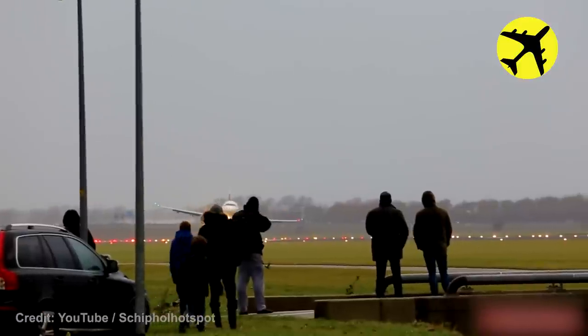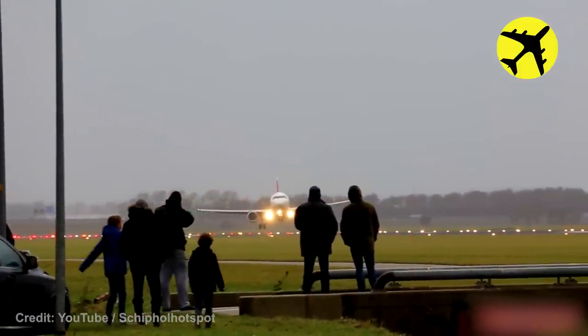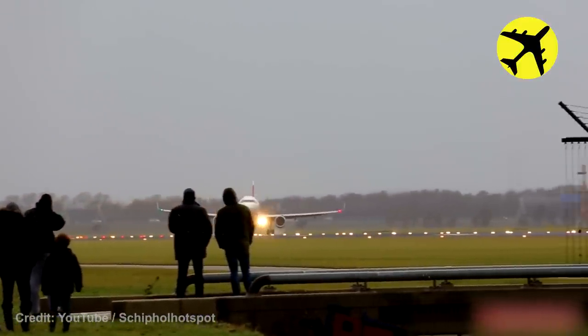Due to strong crosswinds on the runway, this Swiss Airbus A320 performed a touch-and-go approach.